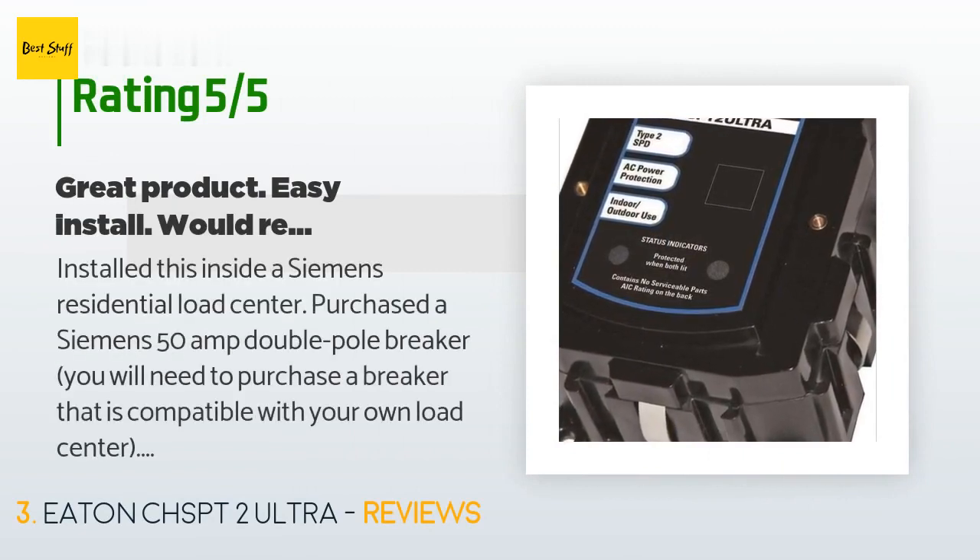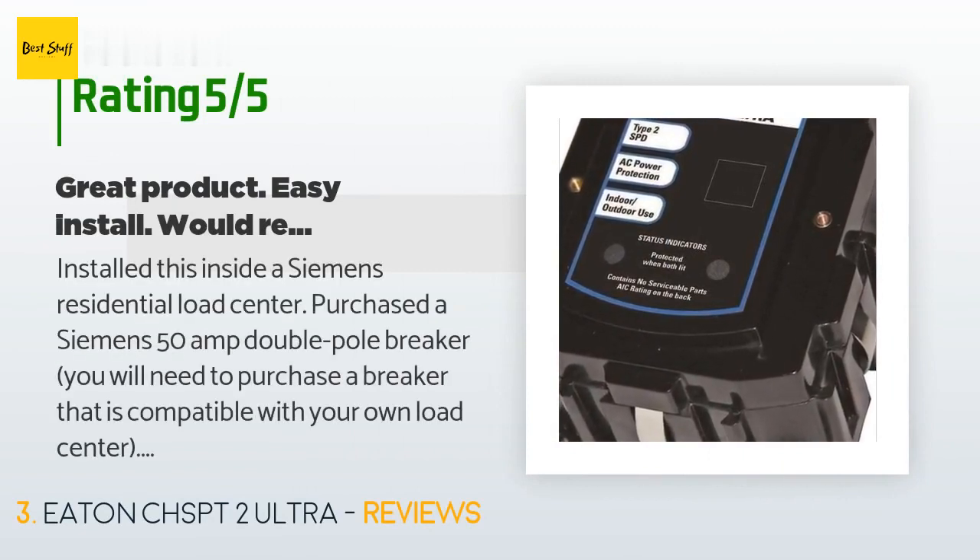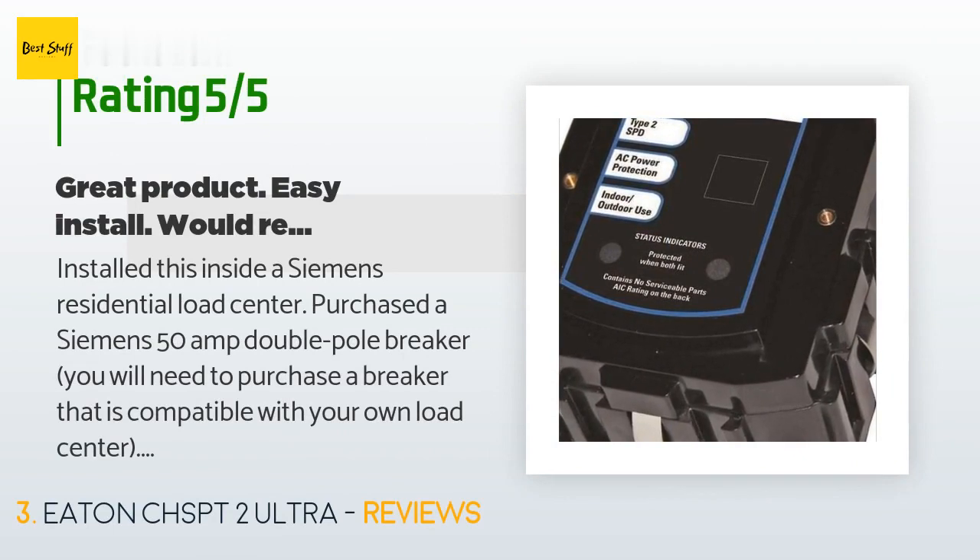A customer said: 'I installed this inside a Siemens residential load center. I purchased a Siemens 50-amp double-pole breaker — you will need to purchase a breaker compatible with your own load center. Installation was very easy: shut off power at the main breaker, flipped the 50-amp breaker off before installing, installed the 50-amp breaker onto the bus bar, mounted the Eaton surge protector, connected the green wire to the ground bar, white neutral wire to the neutral bar, and the red wire to the 50-amp breaker.'